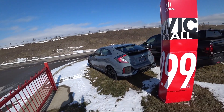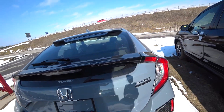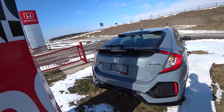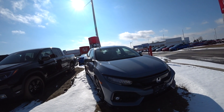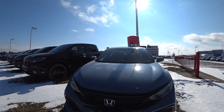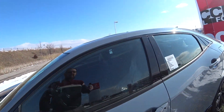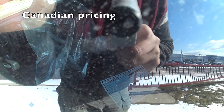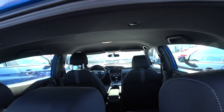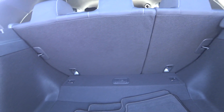They've got the Civic Turbo Sport and the Civic Turbo Sport Touring. This one's an automatic — $32,285. I found one that was open; checking it out. The interior space is quite large.